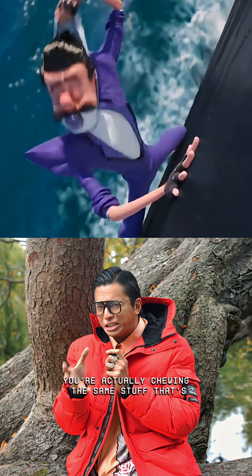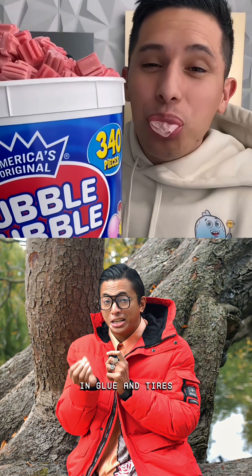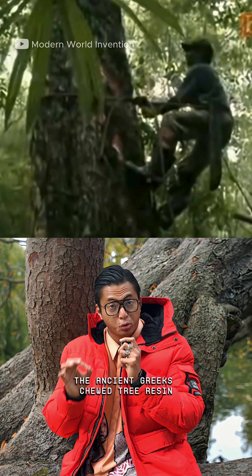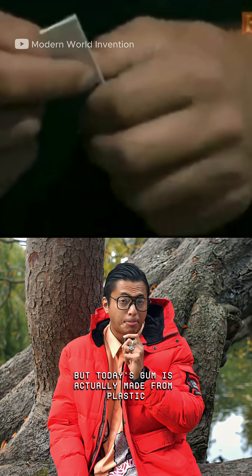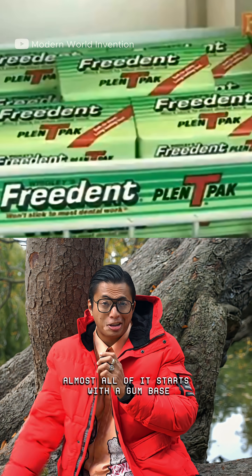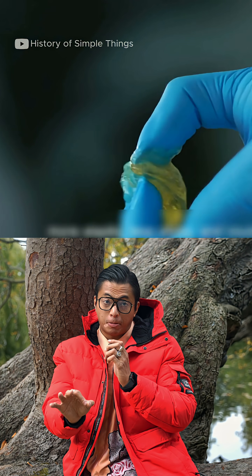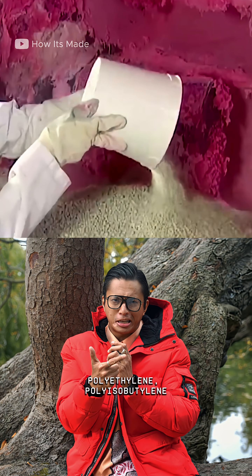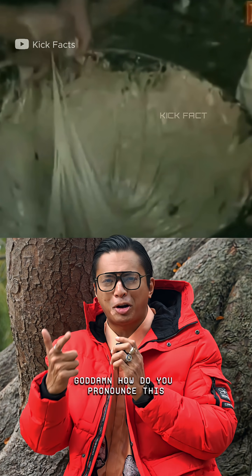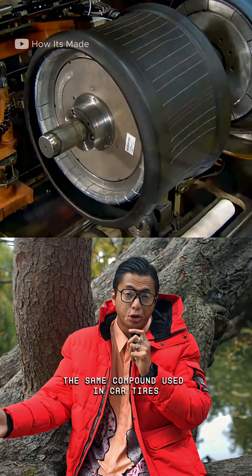If you like chewing gum, you're actually chewing the same stuff that's in glue and tires. The ancient Greeks chewed tree resin, but today's gum is actually made from plastic. Almost all of it starts with a gum base made from synthetic materials — polythalenine, polysebutylin, even butyl rubber — the same compound used in car tires.